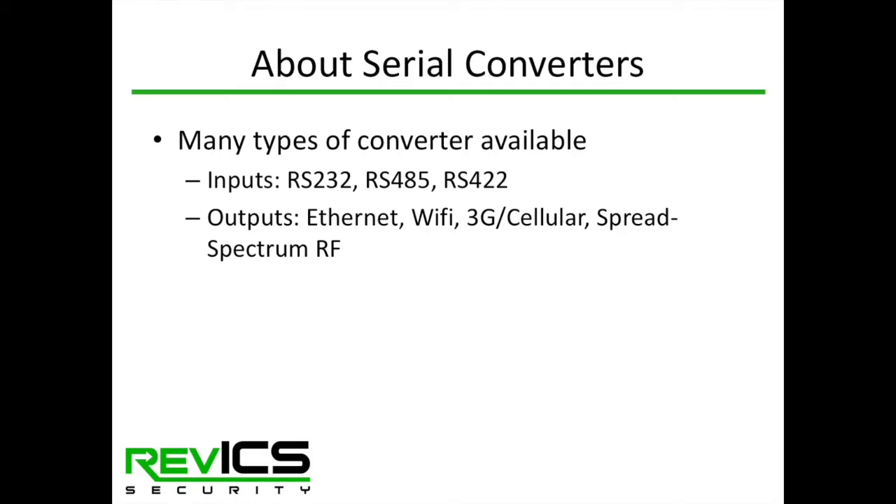There are many different types of these converters. The most basic ones take an RS-232 serial device and connect it to an Ethernet network, but there are also kinds that connect RS-422 and RS-485 to a variety of IP networks. They might have a Wi-Fi converter, a cellular modem, or even a 900 megahertz ISM band license-free spectrum radio inside them.